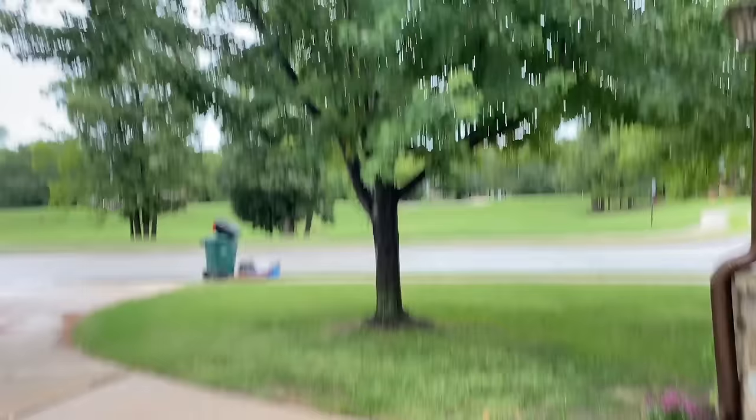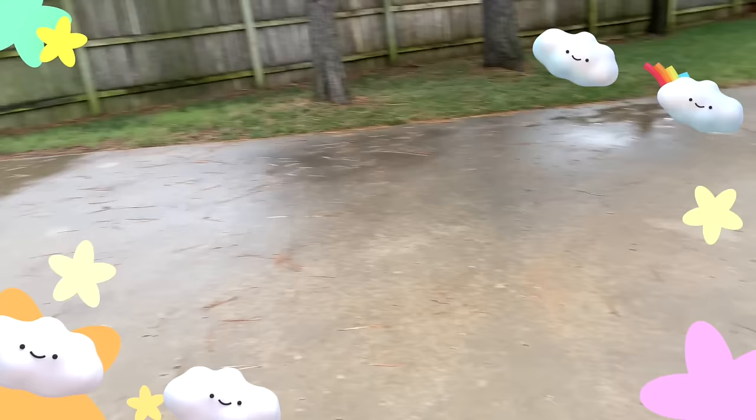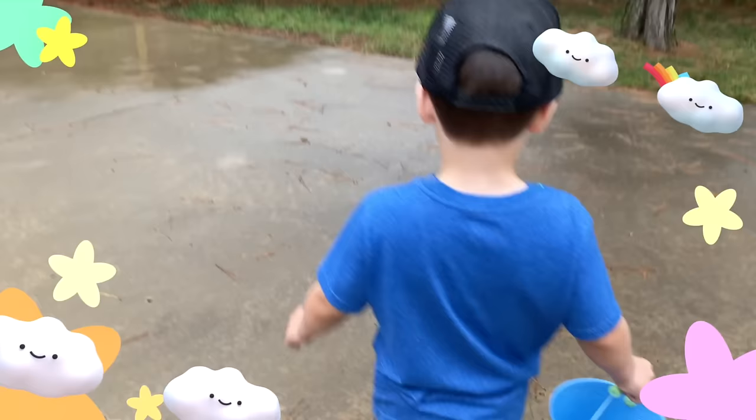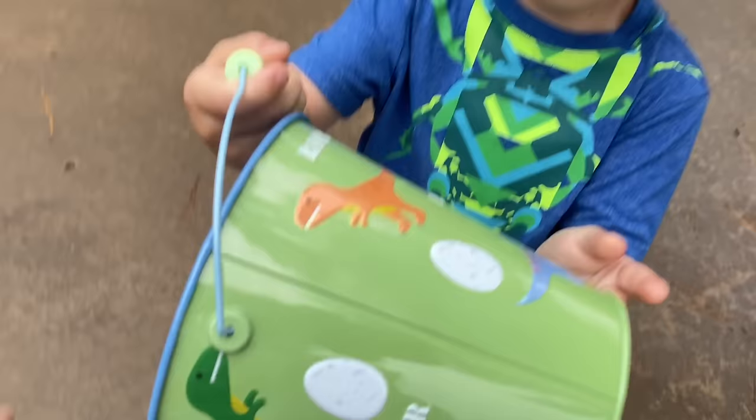But we're going to try not to get wet. All right, so where are the bugs at? I'm going to follow you and you show me where all the bugs are at. Hey, let me see your bug bucket. Whoa, it's a dinosaur bug bucket. That's cool. That's perfect for carrying your bugs in.